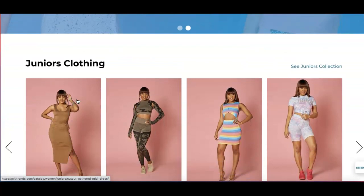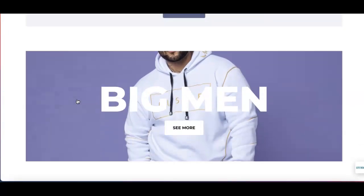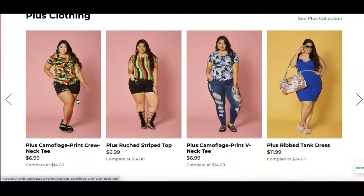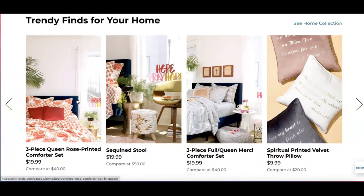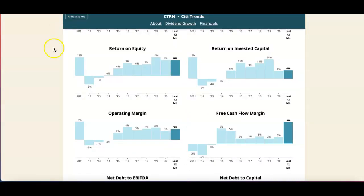They have clothing for juniors, for big men, plus clothing for ladies, and some home products. Now if we look at some of the information from Simply Safe Dividends, you got return on equity for the last nine months at 9%, return on invested capital at 6%, operating margin at 3%, and free cash flow margin at 8%. Those are just some of the stats to look at.